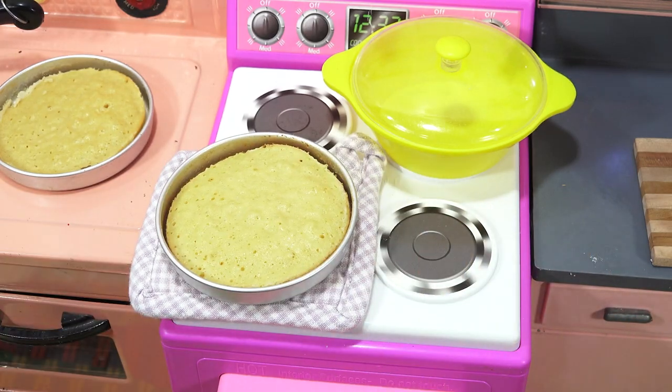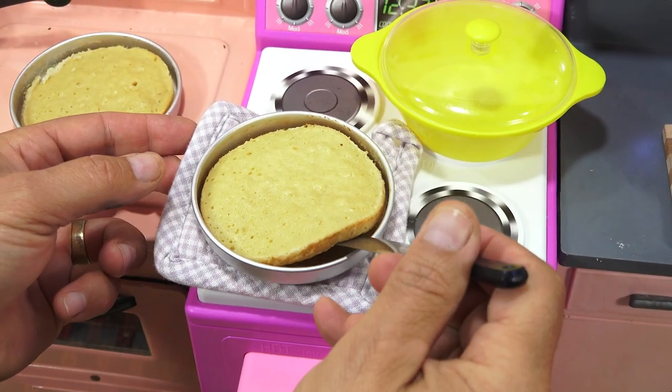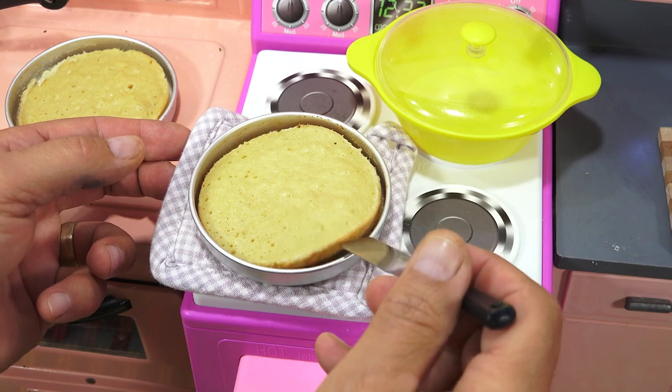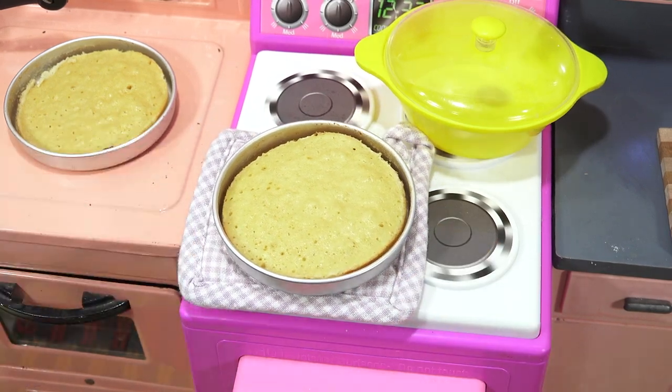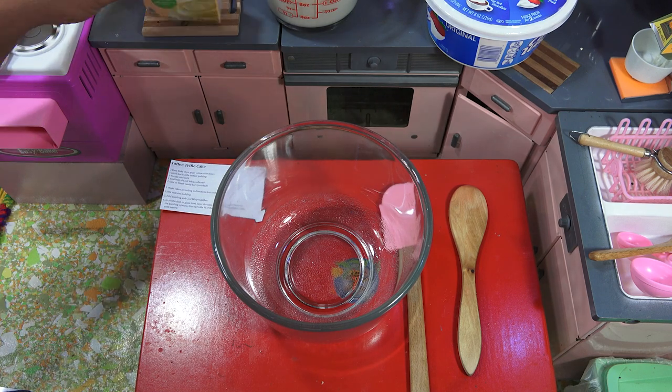Yes, I see a little brown on the edges. Curiosity — if you're a baker, you just want to check underneath. It is brown on the bottom, brown on the sides. We should be good. Now, milk and pudding shall be mixed together.